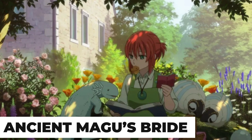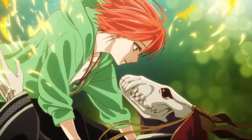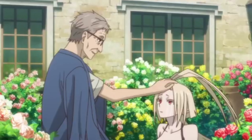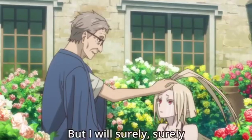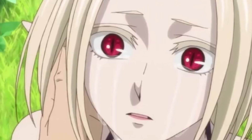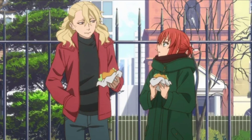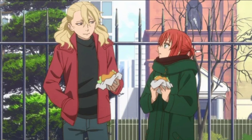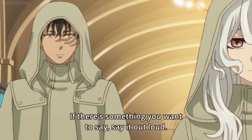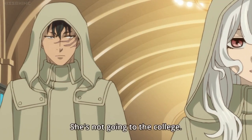Ancient Magus' Bride. This one is interesting besides having great visuals. Chise Hatori, a 15-year-old Japanese girl, was sold off for five million pounds to a tall masked man. After being abandoned at an early age and mocked for her behavior, she was willing to give herself to anyone who would buy her if that meant having a place to call home. As she was going home, she heard whispers from men in robes along the road, discussing that such a buyer had gotten his hands on a rare Sleigh Beggy. She gives the murmurs a deaf ear, and the mysterious man leads the girl into a study, where she opens her eyes to Elias's picturesque cottage in rural England.